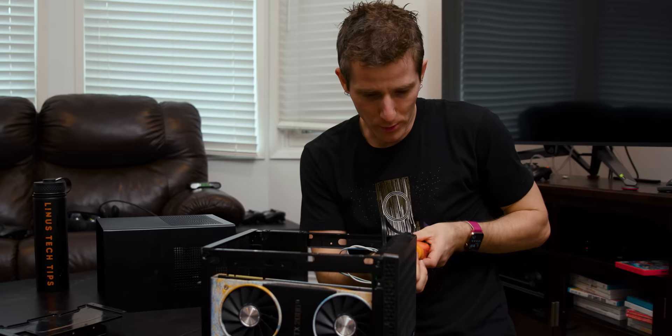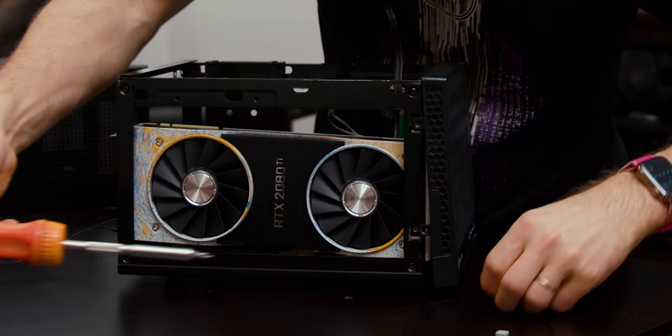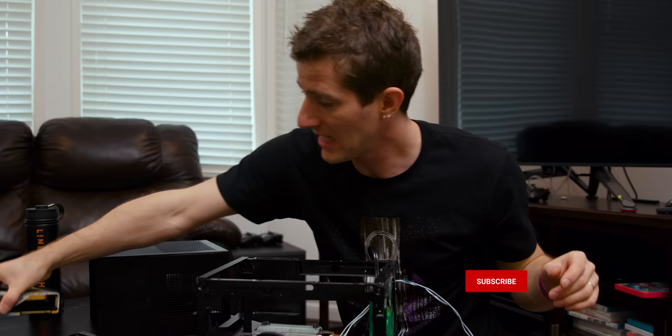You do have to take off the front panel to get at the graphics card — there we go — and once you do, it just slides out like that. By the way, if you guys are enjoying this hydro-dipped RTX 2080 Ti, we did a video about that recently and we're probably going to do some more arts and crafts later, so make sure you're subscribed.